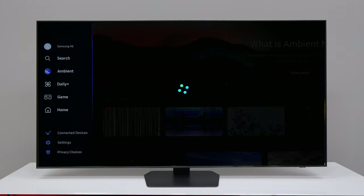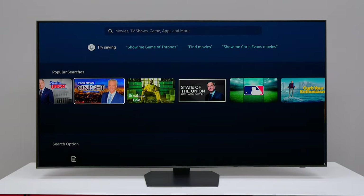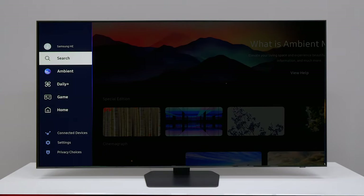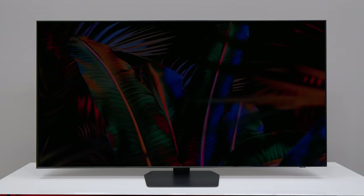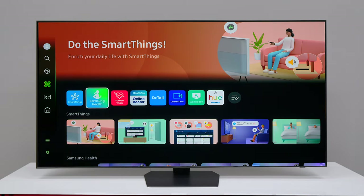The Tizen operating system is very snappy going through the different screens, and it looks very familiar to last year's Tizen 7.0. You get features like search where you can use Bixby or Alexa, and it has Ambient Mode so when you're not using the TV you can have it display wall art that you've downloaded previously, giving you a nice clean look to match your decor.